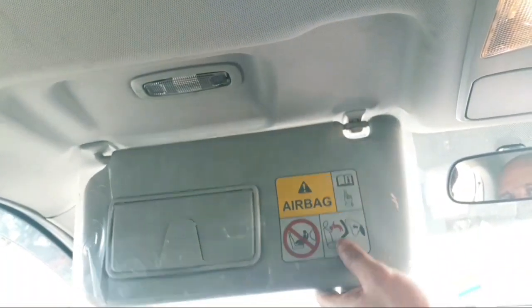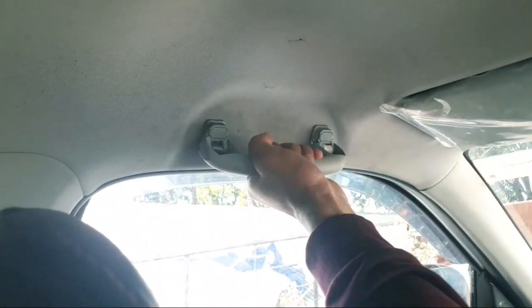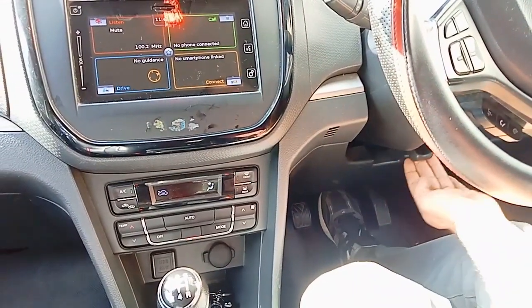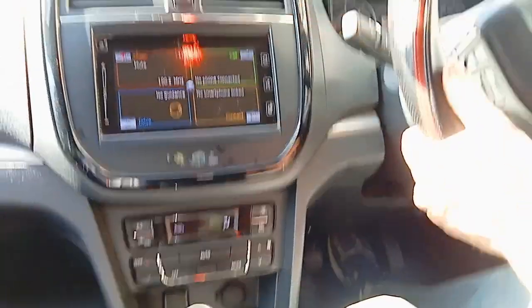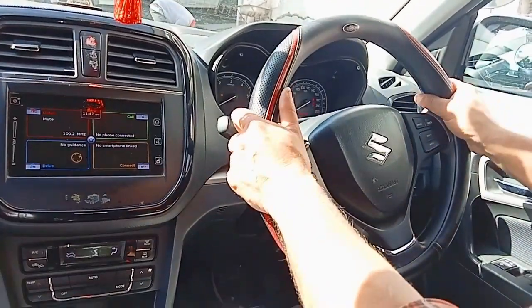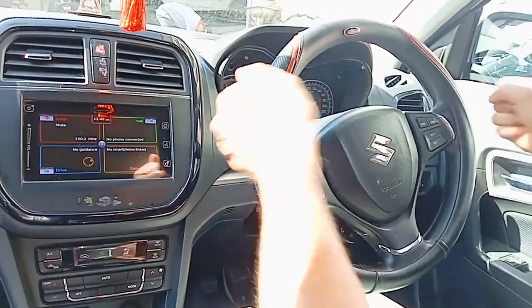There is a grab handle and interior lighting. This is the tilt lever for the steering wheel — you can tilt it up and down. This is a telescopic steering wheel, allowing forward and backward adjustment as well.